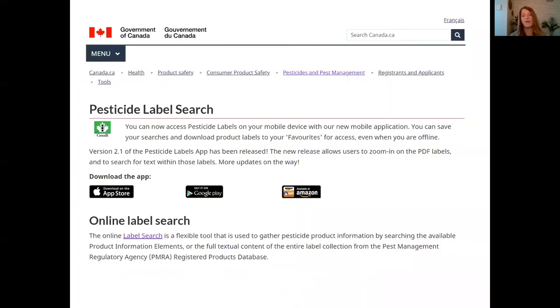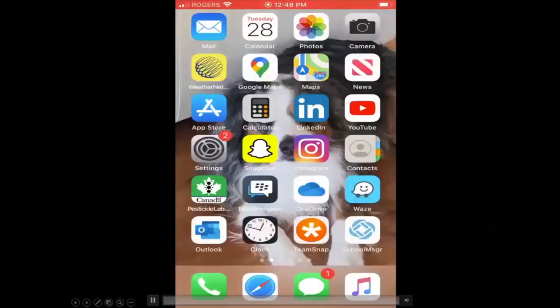You can find REIs on the pesticide label, and you can find Canadian pesticide labels using the PMRA's pesticide label search app or their online tool. You can search the internet for 'PMRA label' and it will pull up the link. I'm going to show you what the PMRA's label search app looks like using my phone.